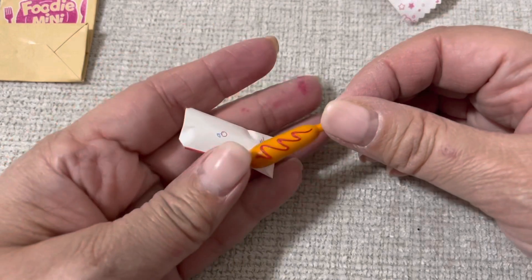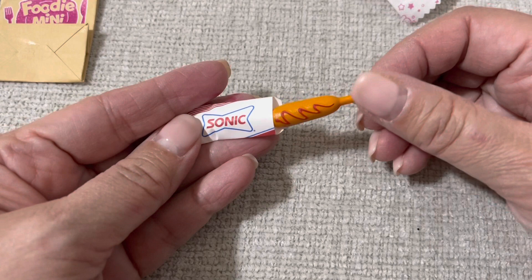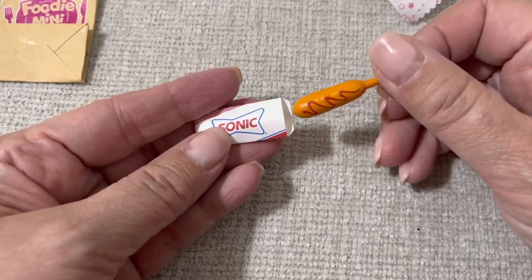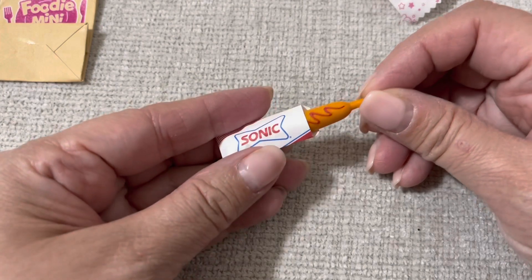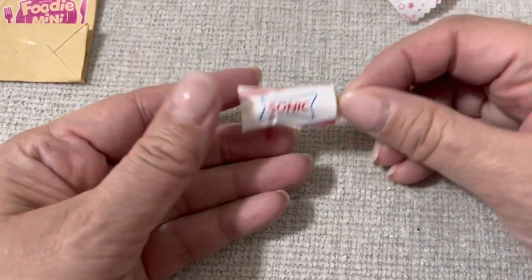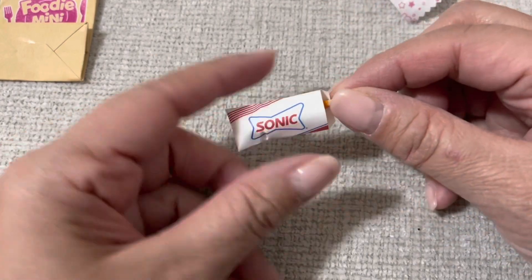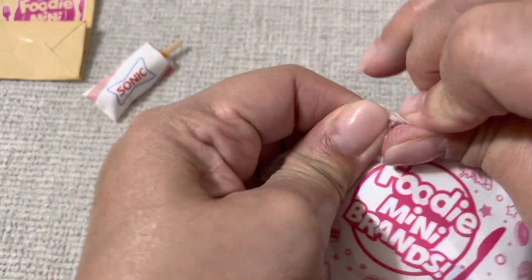I was never into the zoo mini brands. I don't even have any, maybe once. But I love the little — what do you call it — shopkins, because they have little interactive things. There's something in the containers and this is so freaking cute. That has to be my favorite item.